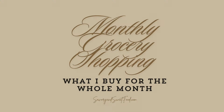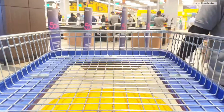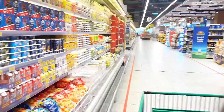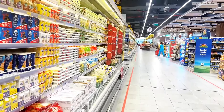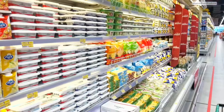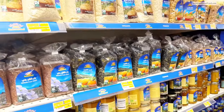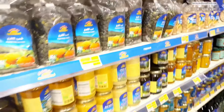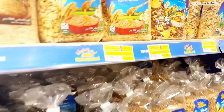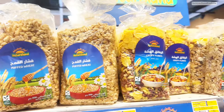Hello everybody, welcome back to my channel. In today's video I'll be taking you along with me for my monthly grocery shopping. I just did my shopping for the month of September, so I'll show you everything I got to last us through the entire month. My favorite destination for monthly grocery shopping is always Lulu Hypermarket, and that's where I went this time too. Before every shopping trip I always make a list in my notes so I can tick off items as I go.